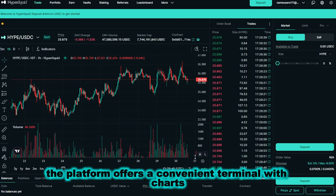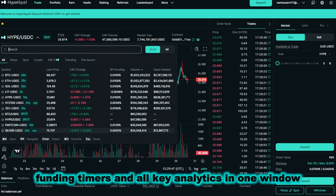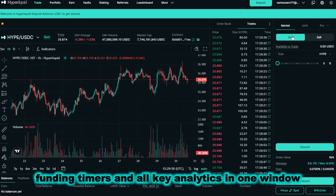The platform offers a convenient terminal with charts, market and limit orders, funding timers, and all key analytics in one window.